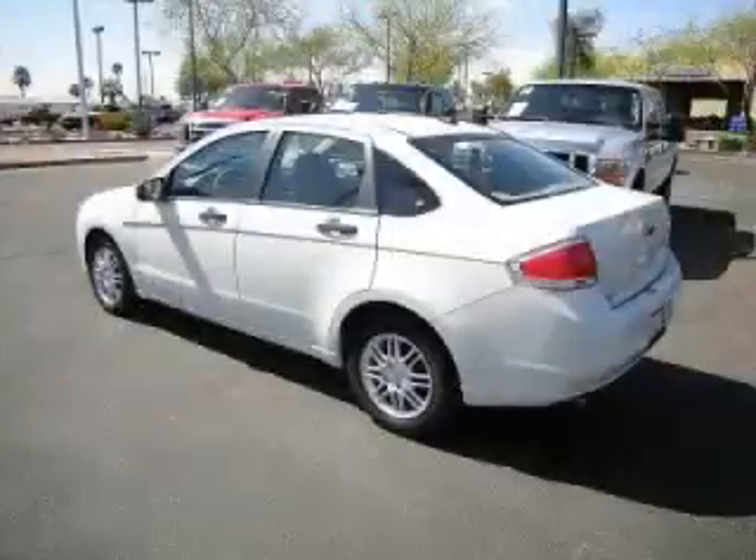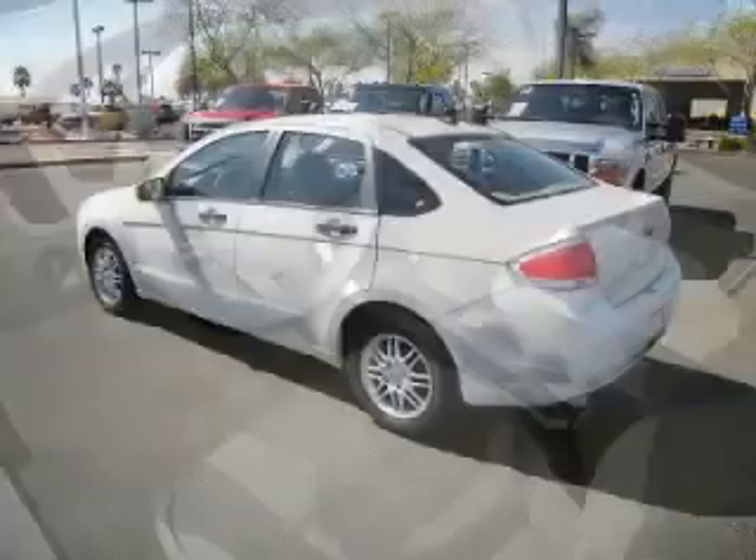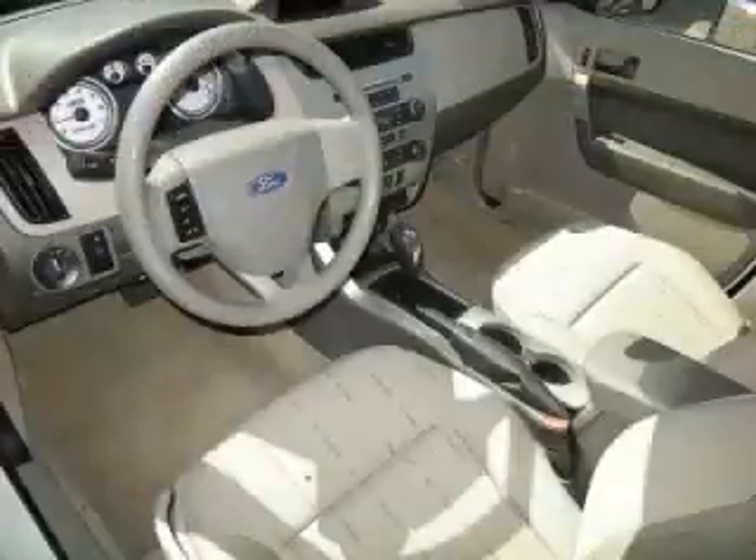Complete with a 2.0-litre L4 engine, top features include LOMU, air conditioning, cloth seats, cruise control, and front disc brakes. Are you ready to experience this vehicle for yourself?